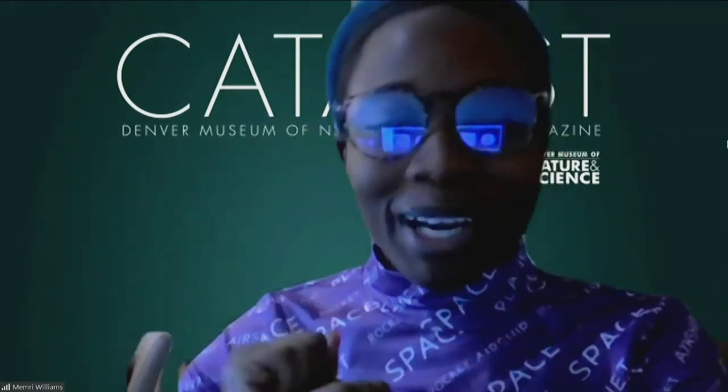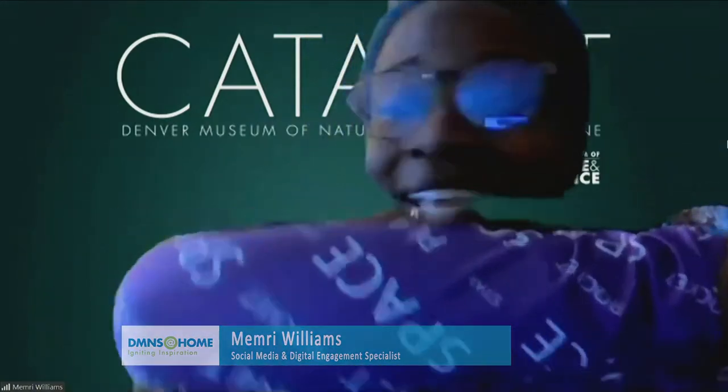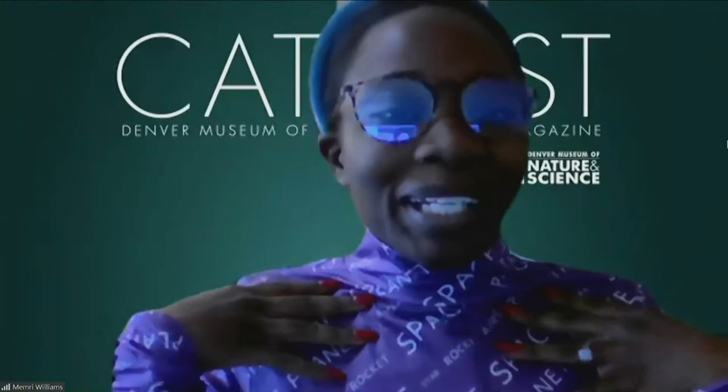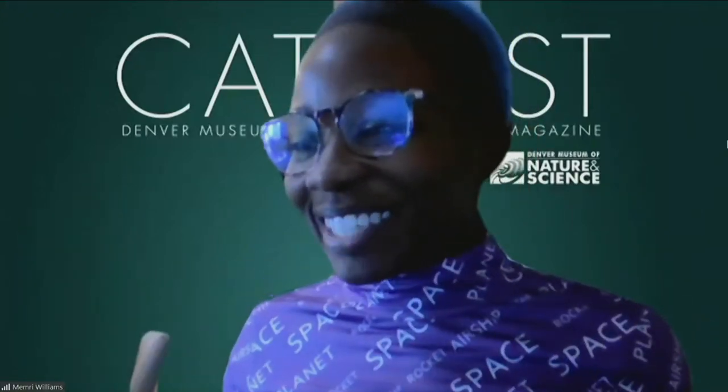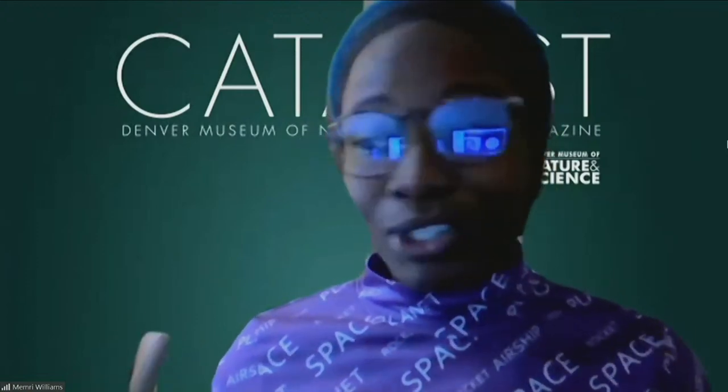We have plenty of questions rolling in. Hi everybody, it's me Memory. I work here at the museum in the marketing department and I'm going to read your questions to Kachun. I'm monitoring Facebook and YouTube, so if you're watching on YouTube and have any questions, drop them in the chat.